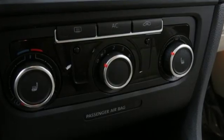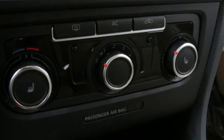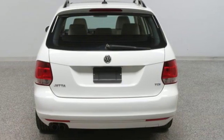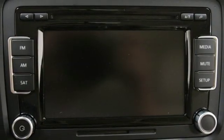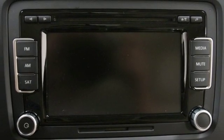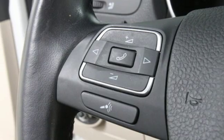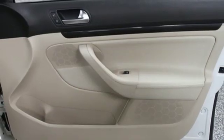Features include streaming audio, power heated mirrors, front heated bucket seats, wireless phone connectivity, air conditioning, intercooled turbo inline four-cylinder engine, aluminum wheels, gas pressurized shocks, and auto shift manual transmission.